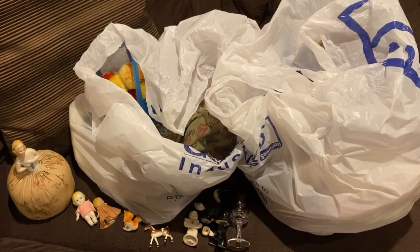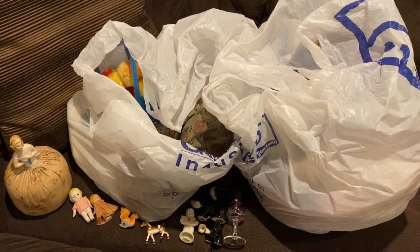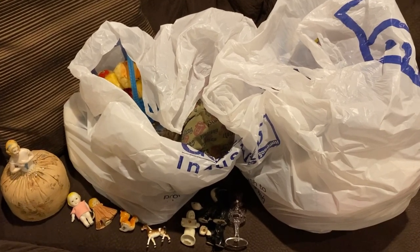We made it back from the bins and I got some really, really fun vintage treasures. So stay tuned to see everything that I got.